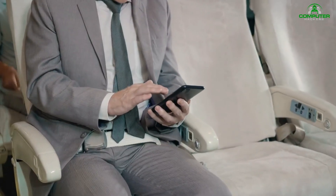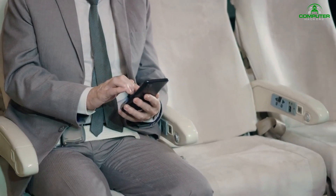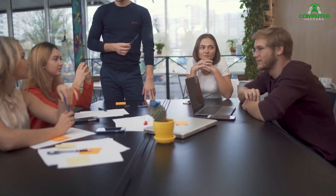Throughout any business traveler's life, there is going to come a time when an unsecured, free, public Wi-Fi hotspot is the only connection available, and your work simply has to get done right then. Understanding public Wi-Fi risks will ensure your important business data doesn't become just another hacking statistic.